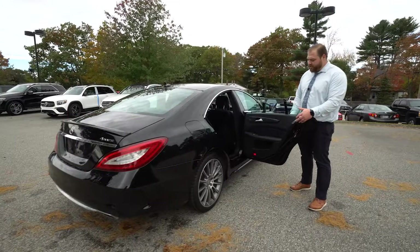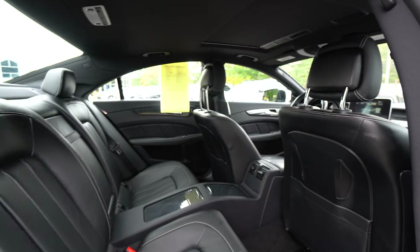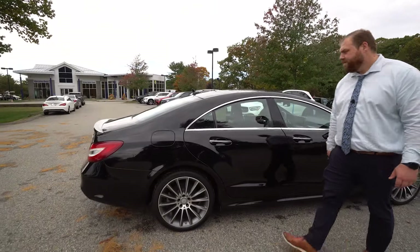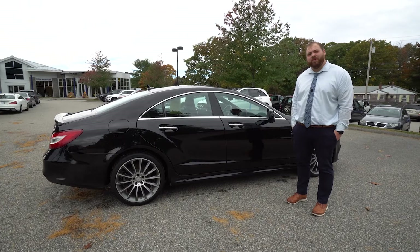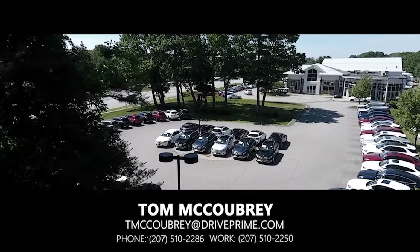As you see, whenever we open the doors, the windows do adjust — as it is a frameless window due to the coupe style, the four-door coupe styling of this CLS. So that is a quick overview of this 2017 CLS 550. If you have any questions or want to come down and check it out, you can give me a call. My number is 207-510-2286. Thanks, I'll see you then.